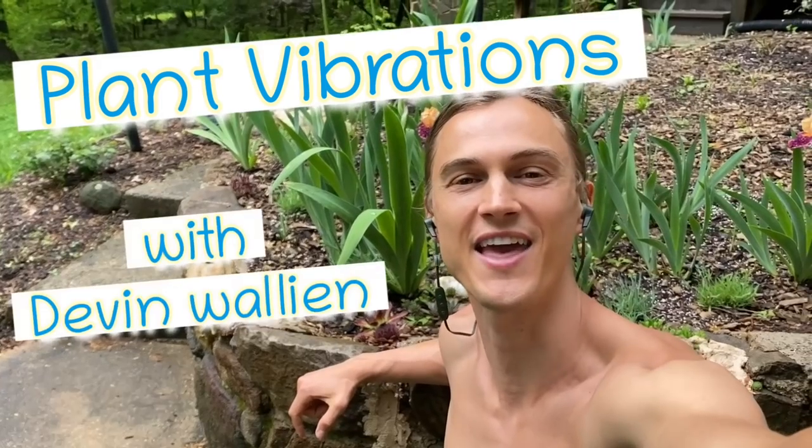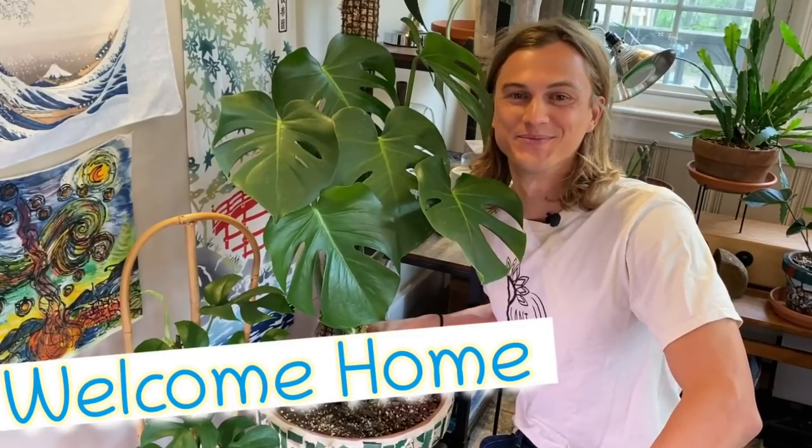Yo, this is Devin Walleen, aka Plant Vibes. Welcome. What's up my plant people? Devin is back. I wanted to do a full houseplant tour. I'm about ready to travel down to Colombia for the next few months. So I wanted to do a video showing you guys all the plants that I have in my houseplant jungle at this moment and just give a little bit of a quick tip or something that I really love about each plant, so that you can think about if you want to add them to your houseplant jungle.